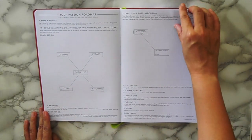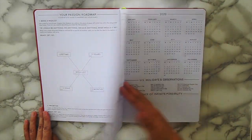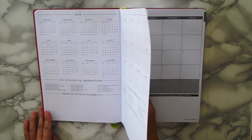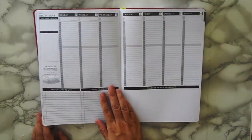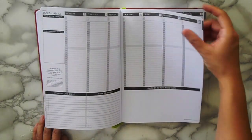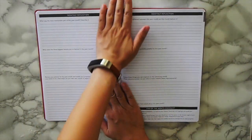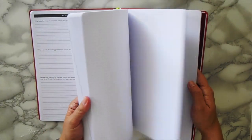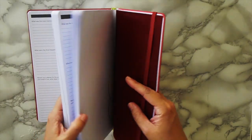This is the passion roadmap — it breaks it down to lifetime, three years, one year, and three months. Then it has this year's calendar and next year's calendar. This is what the monthly layout looks like, this is the weekly layout, and here's the reflection. In the back there are also some dot grid pages, which I love, and some blank pages — very helpful.